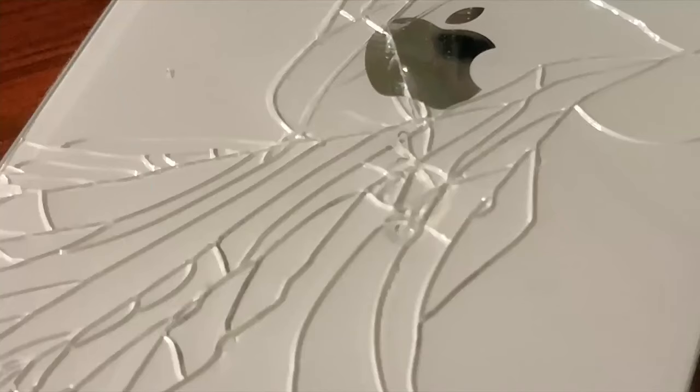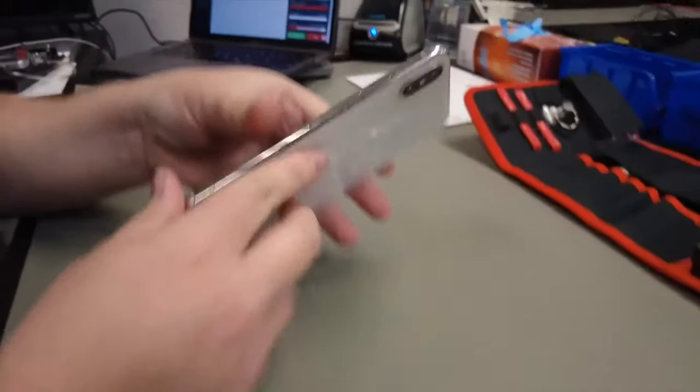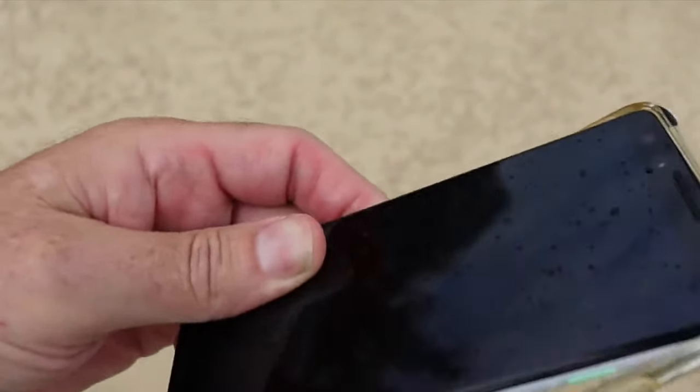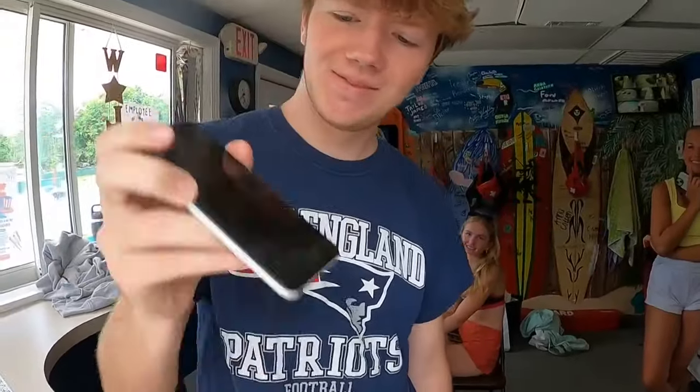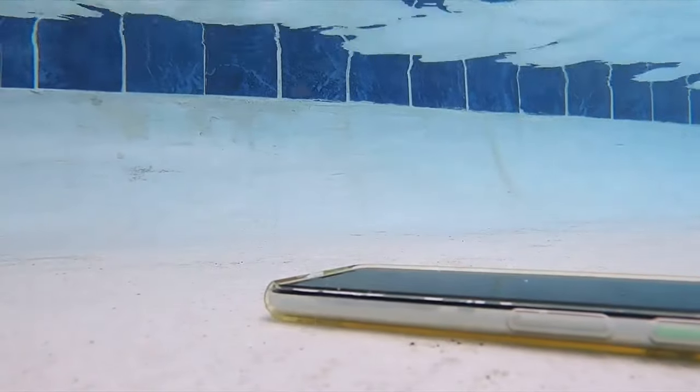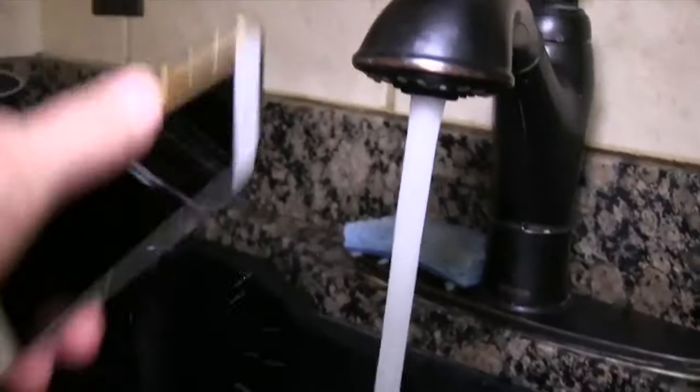Chlorine and salt can erode whatever protection the phone offers. And a phone with a cracked screen or back will not likely survive since water gets inside. If a phone is submerged, the first step is to remove the case, get as much water as possible out by blowing into any openings, and give it a few shakes. And if dropped into a pool, lake, or salt water, rinse it off.